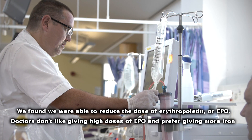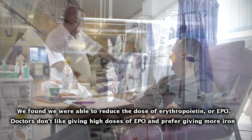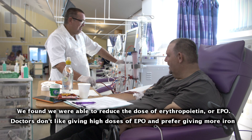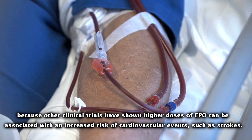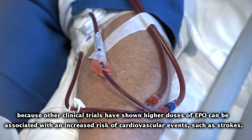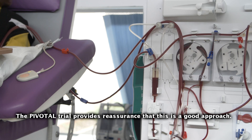We found we were able to reduce the required dose of erythropoietin, or EPO. Doctors do not like using high doses of EPO and prefer giving more iron, because other clinical trials have shown higher doses of EPO can be associated with an increased risk of cardiovascular events such as strokes. The pivotal trial provides reassurance that this is a good approach.